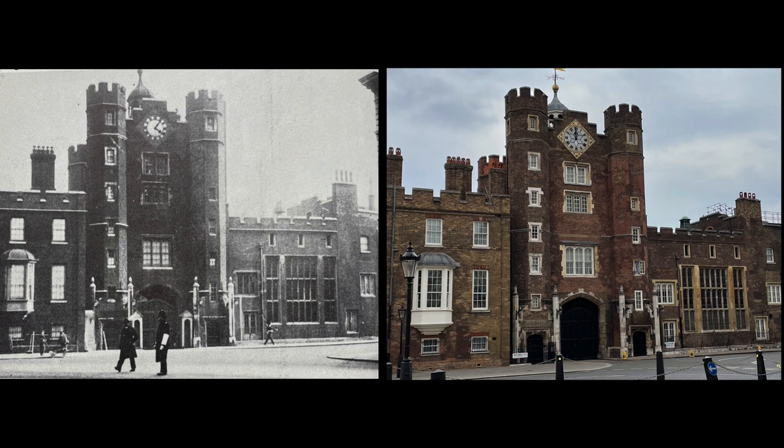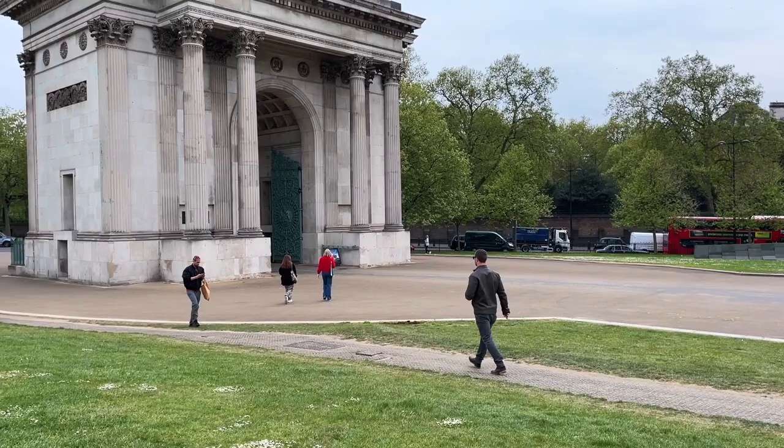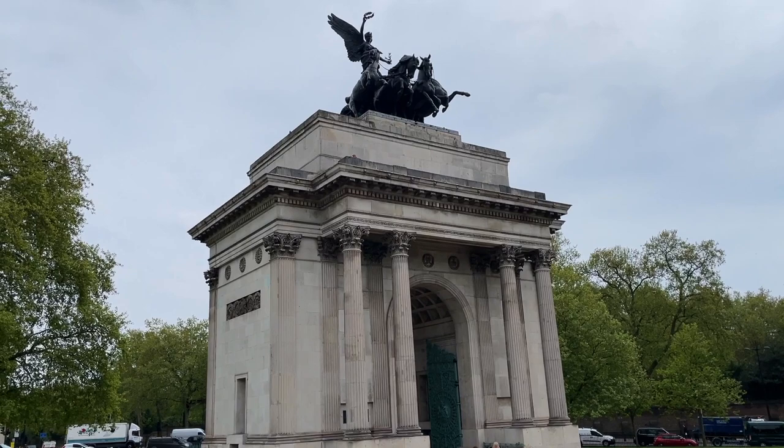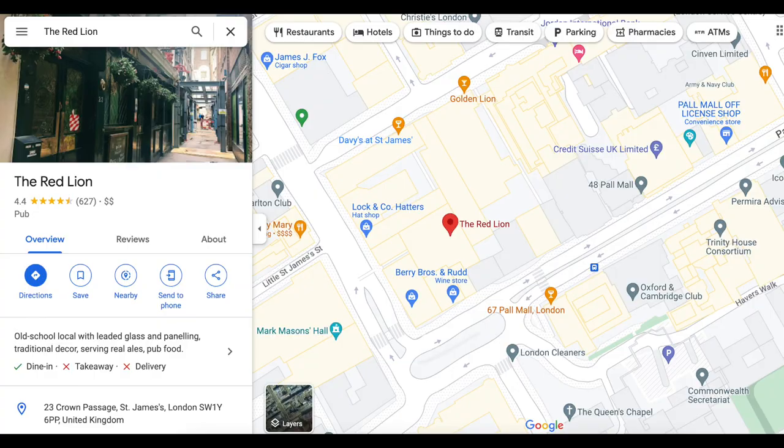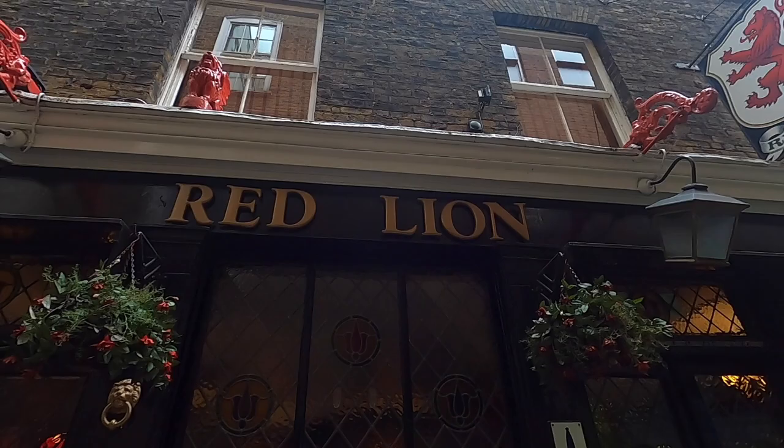Nailed it. After that it is time to regroup and rest our feet a bit. We stopped here at the Red Lion, a moody little pub we really enjoyed.